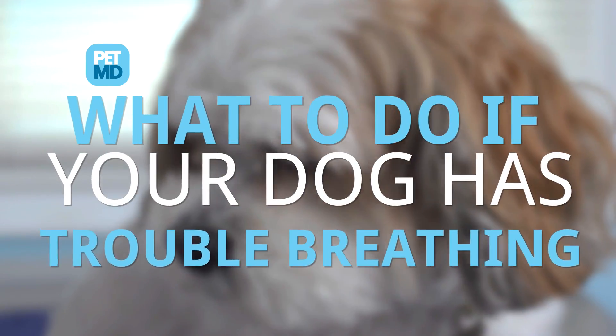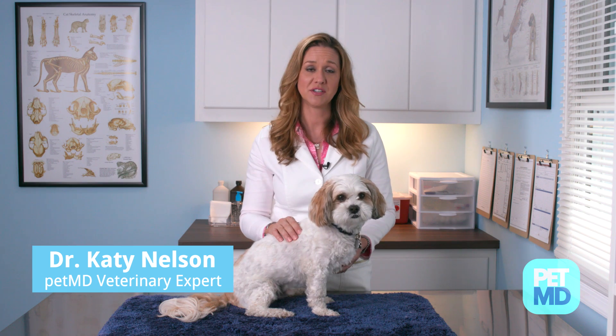If your dog is breathing abnormally, it may be the sign of a serious health condition and should be addressed by a veterinarian immediately.